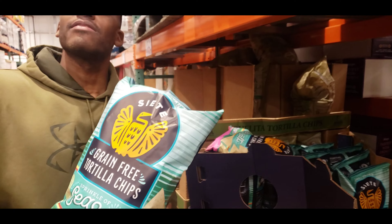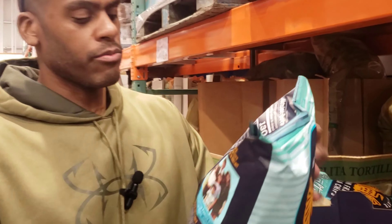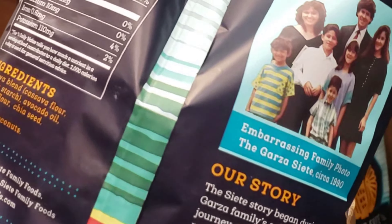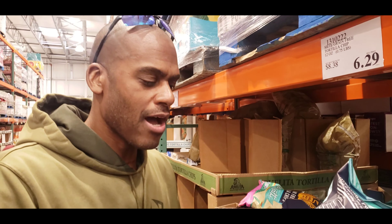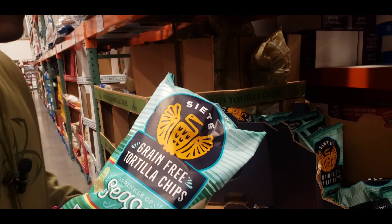Costco today has our favorite chips. Oh my goodness, they are incredible. The ingredients: cassava blend, avocado oil, coconut flour, chia seeds, sea salt. We love these.